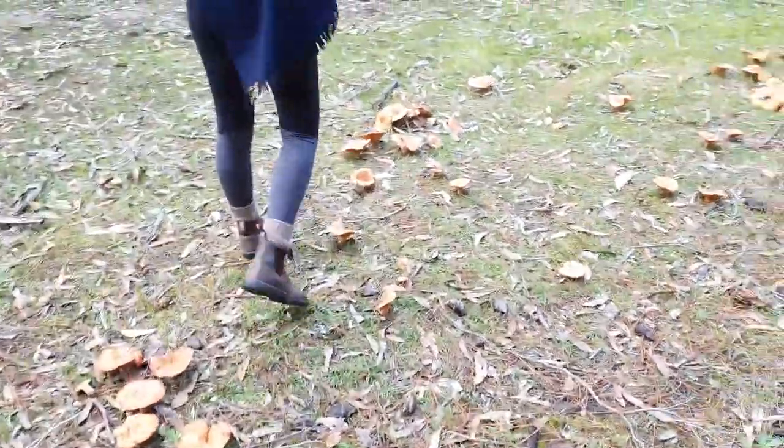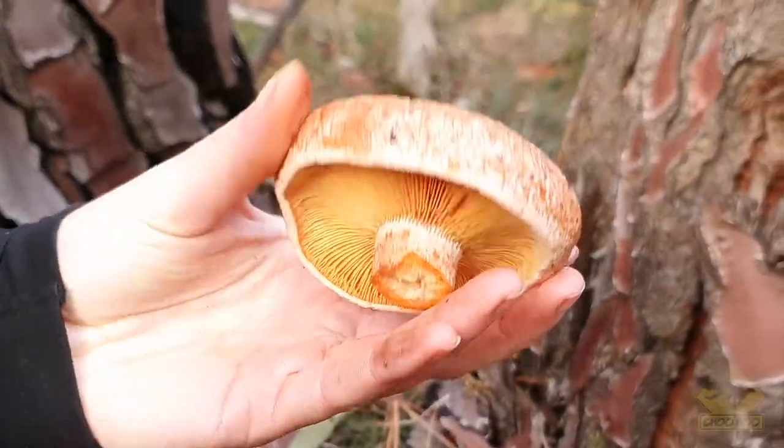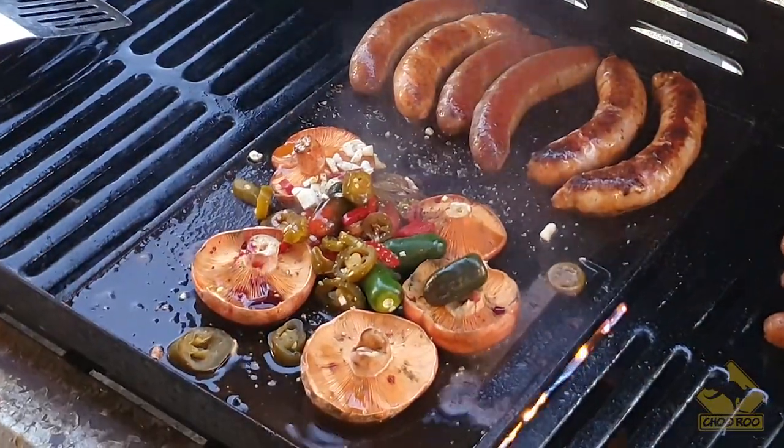Hey everyone. In this episode we forage for the edible pine mushroom in the Adelaide Hills, South Australia. We show you how to find them and what you're looking for.